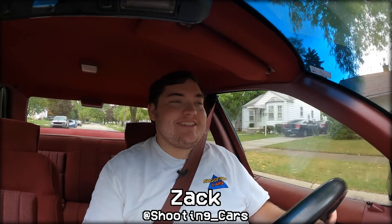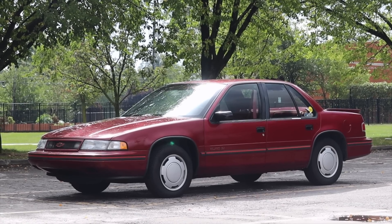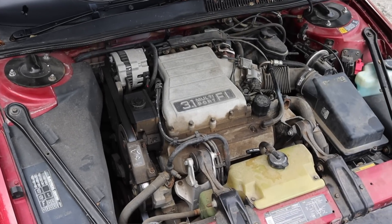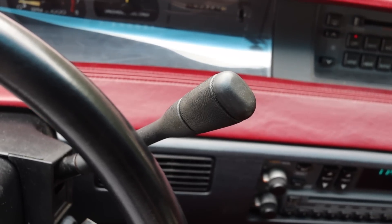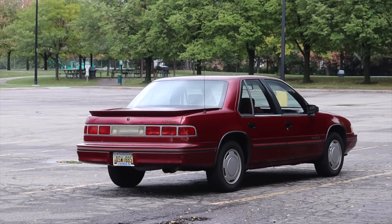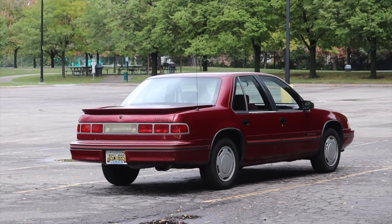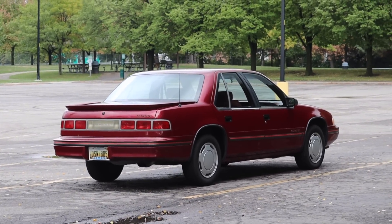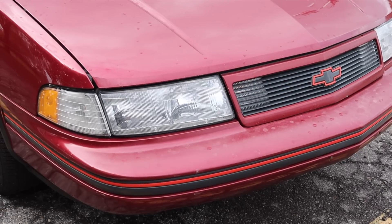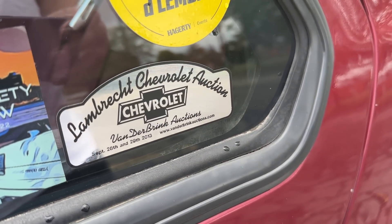My name is Zach and today I am driving a 1990 Chevy Lumina Euro. Up front is a 3.1 liter V6 and down below is a four-speed automatic transmission. I'm super excited to be driving this Lumina for a couple of reasons — I've really been on an old nostalgic GM roll this year, so I'm excited to add a Lumina to my video collection. Also, this is a very well-preserved vehicle — it was actually sold at the Lambret auction out in Nebraska, a giant Chevy auction.